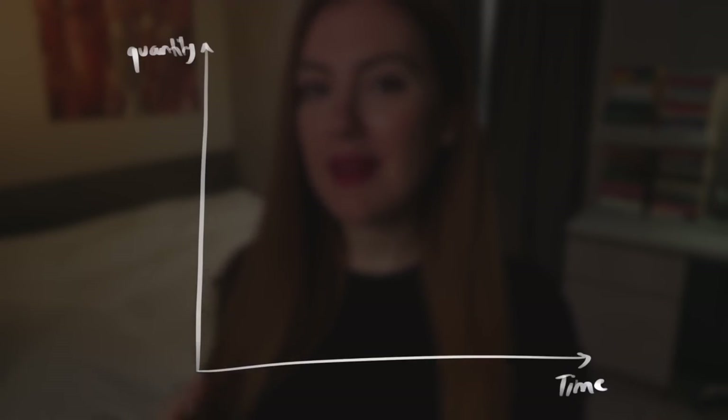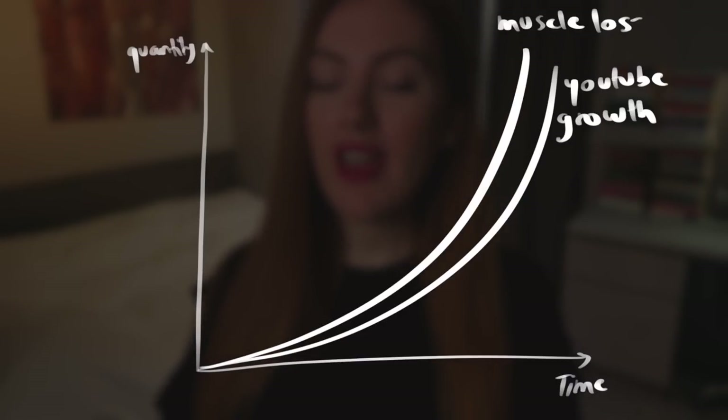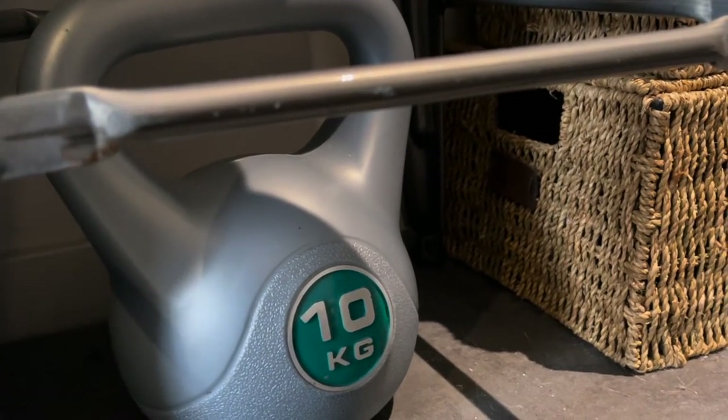Underneath it is my infamous kettlebell. Since gyms have been closed in lockdown, my muscle loss trajectory has closely followed that of my YouTube growth — shocking and exponential. So this little thing is the only hope I have until things start loosening up again.